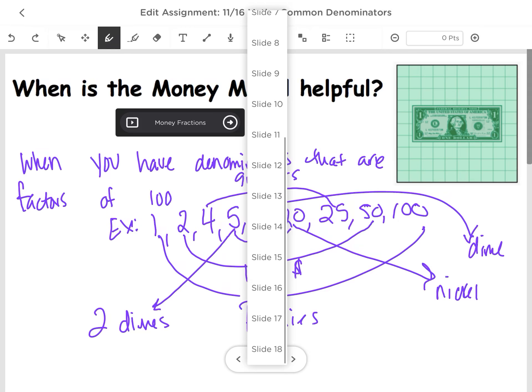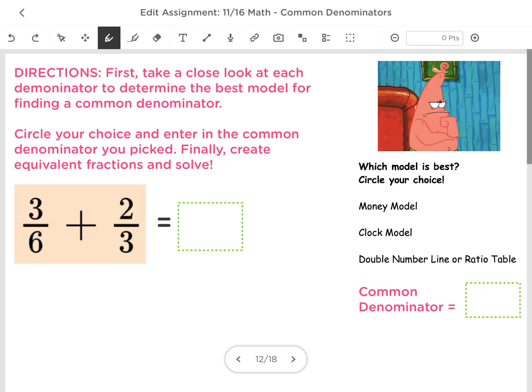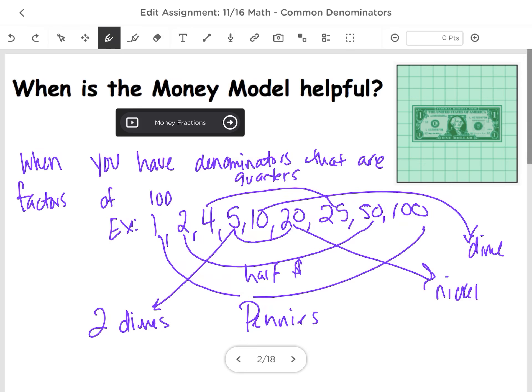We're going to go to a slide and see if we can use the money model. I just pulled up a random slide. I'm going to look at my denominators. I see that I have a denominator of 6 and 3. So I want to ask myself, can I use the money model? Can 100 be divided by both 6 and 3? The answer is no. I cannot use the money model, because 3 and 6 are not factors of 100.